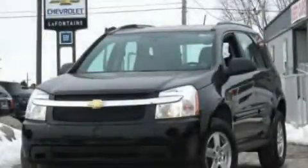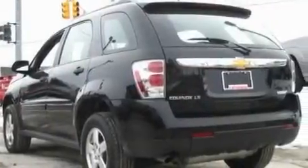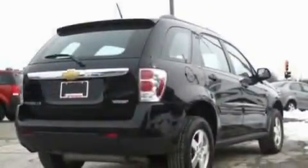This is a 2009 Chevrolet Equinox, plenty of space for what you need. It has a 3.4-liter six-cylinder engine and an automatic transmission.